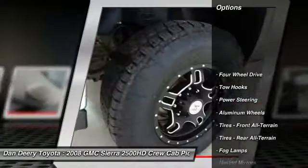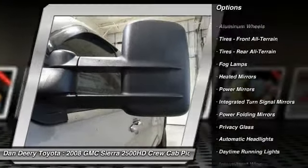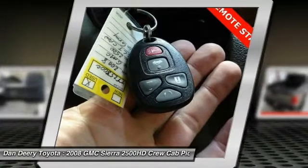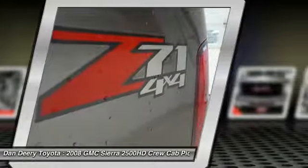Anti-lock braking system, steering wheel audio controls, power passenger seat, keyless entry, leather-wrapped steering wheel, driver airbag, adjustable steering wheel, power steering, four-wheel drive, four-wheel disc brakes.